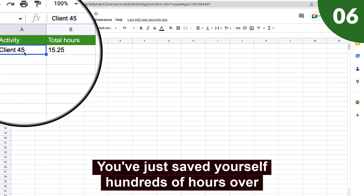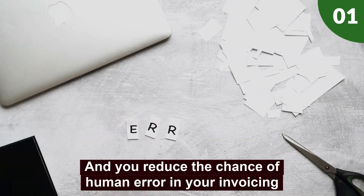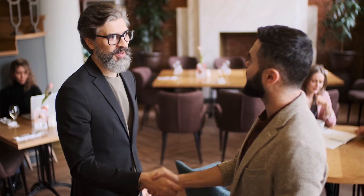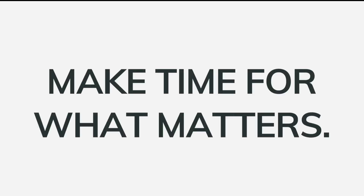You've just saved yourself hundreds of hours over the year and you've reduced the chance of human error in your invoicing. Pop open a drink and relax — you've got the time now. If you want to get set up the easy way, email chris@timenavi.com and we'll set TimeNavi up for your business.